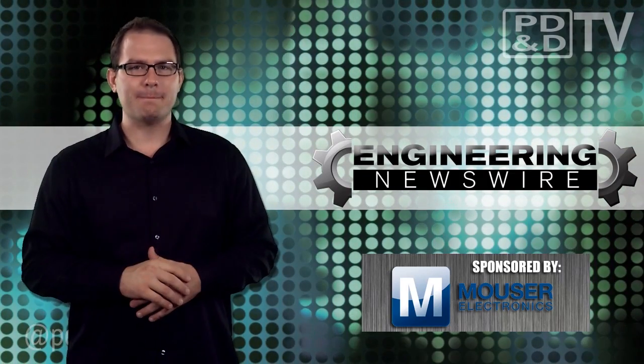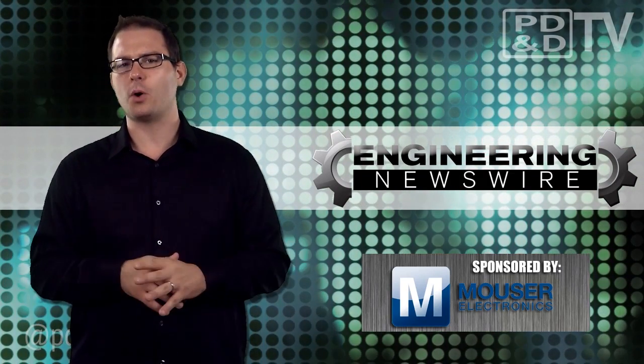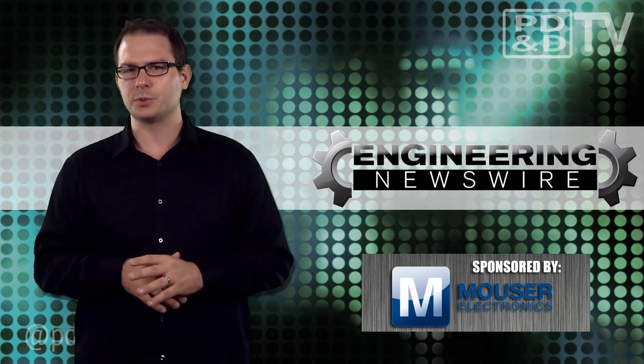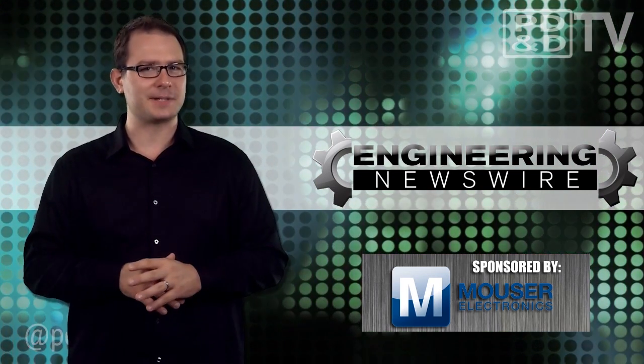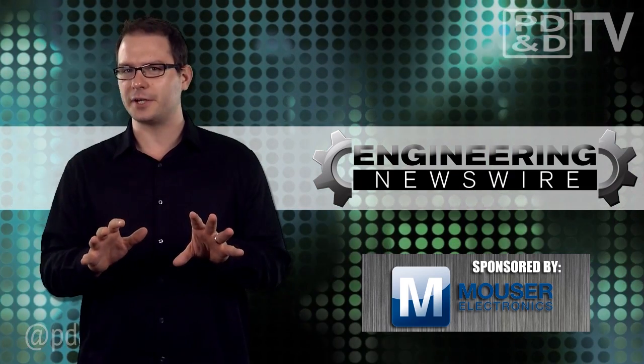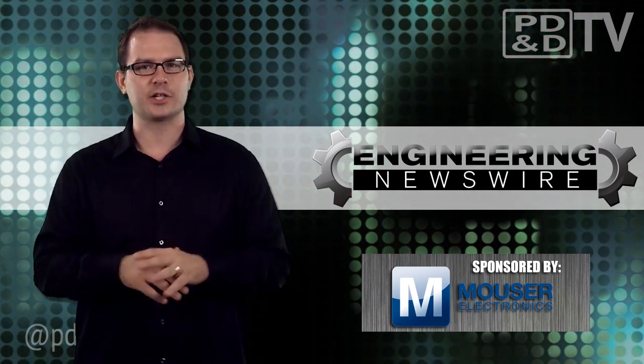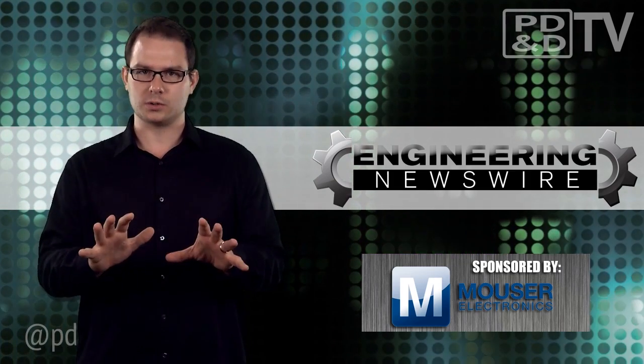Today on Engineering Newswire, brought to you by Mouser Electronics, the electronic components distributor with the widest selection of the newest products: we're powering jets with sugar, making magic boxes for dancers, creating hand manipulators, and driving 186 miles per hour in the fastest electric race car in the world.